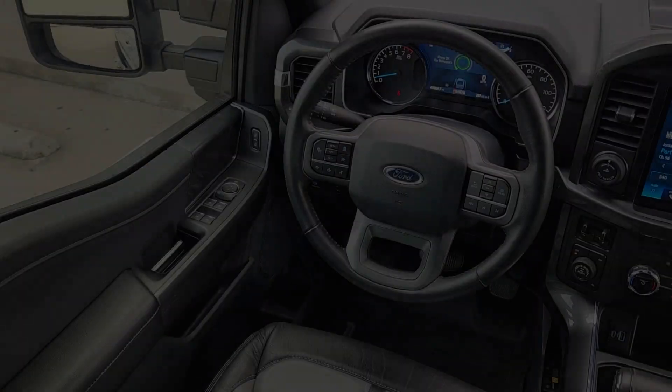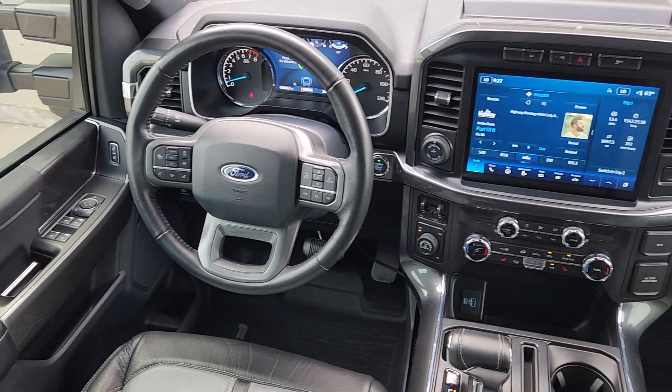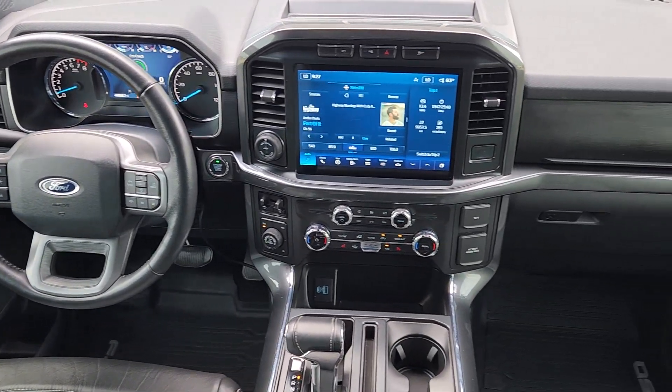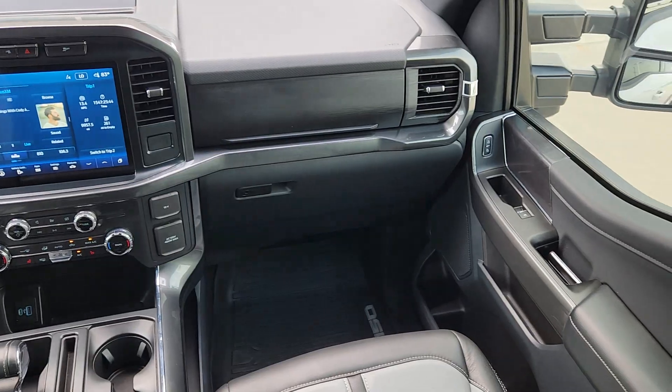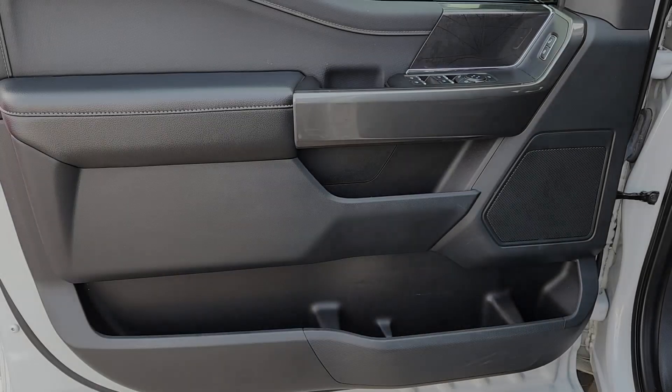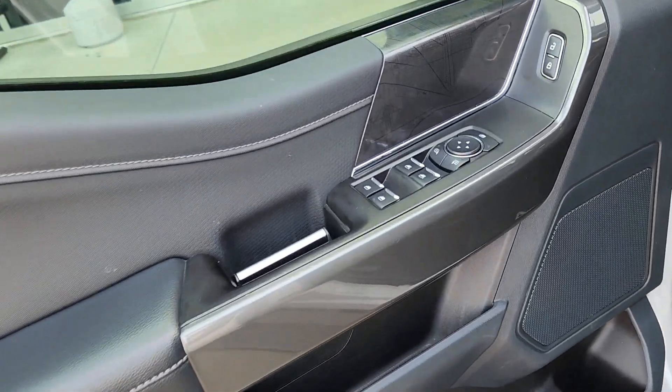Pre-collision system, four-wheel drive, Wi-Fi hotspot, alarm, vehicle anti-theft system, tire pressure monitoring system, automatic headlights, side airbag, cruise control, passenger airbag.